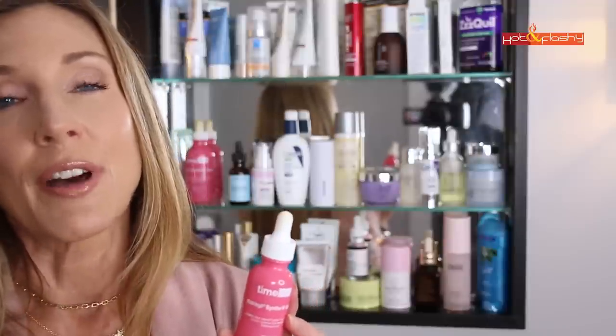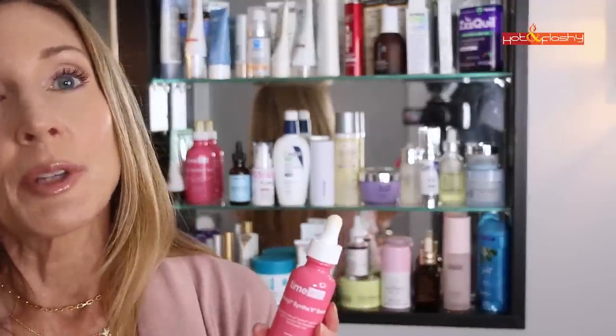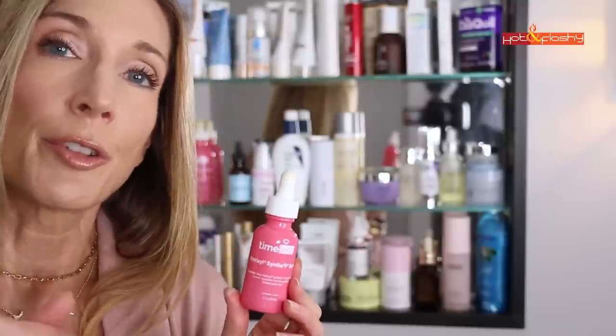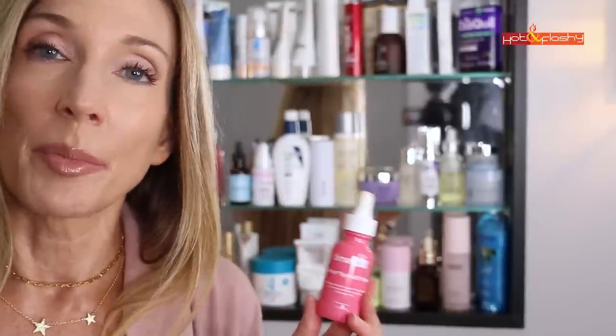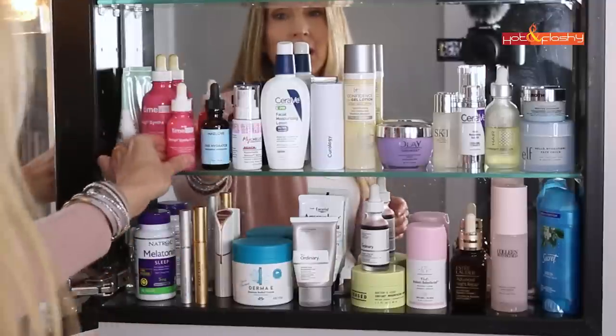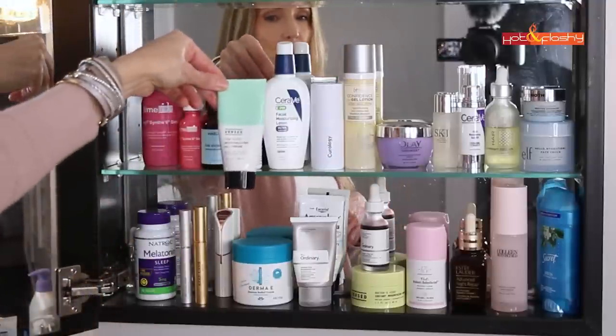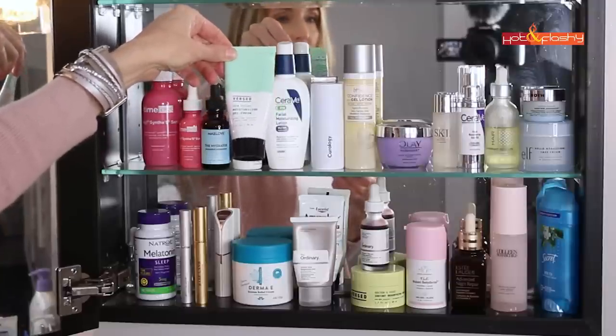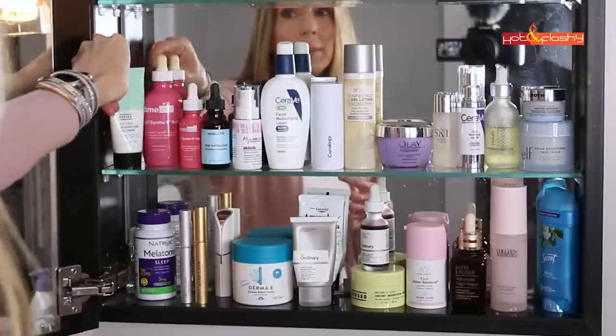I've always had the Timeless code HF5 for five dollars off your order, but Timeless just discontinued my code about two or three weeks ago. They're still offering the discount for my viewers, so don't worry — but now you have to use the link below my video instead of the old code. Your discount will be automatically applied at checkout. Hiding behind there is another Versed product: their Dew Point Moisturizing Gel Cream, which has green tea in it. I use that from time to time — a really lightweight lotion I like.